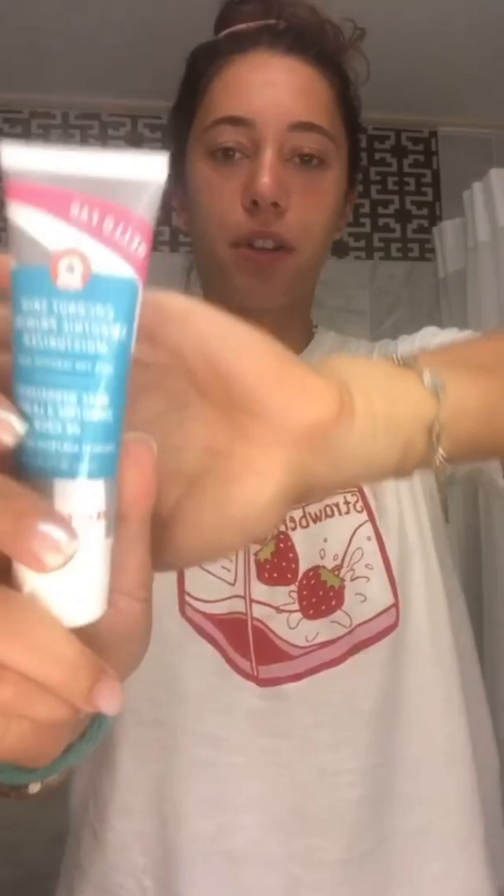Then we take a coconut skin smoothie primer slash moisturizer. Smells amazing. We just do a little bit of this because I'm going to put sunscreen after. There we go.